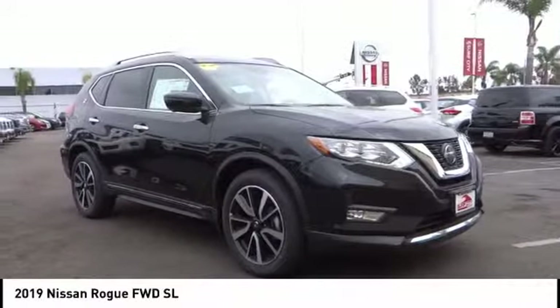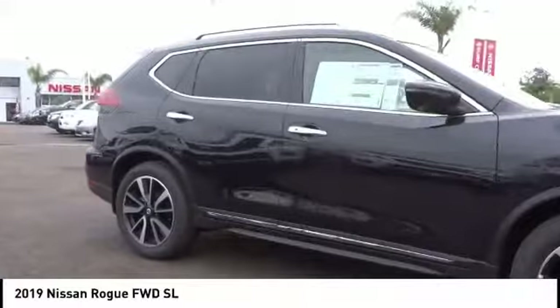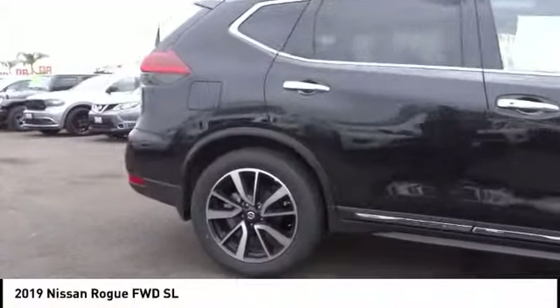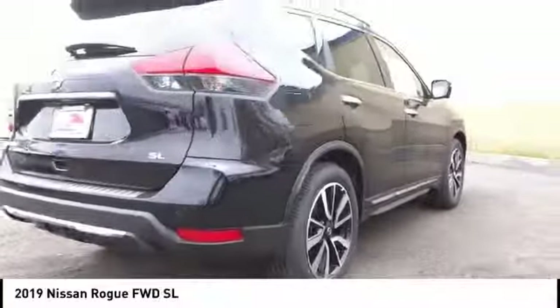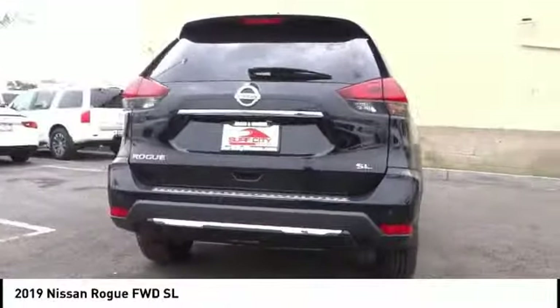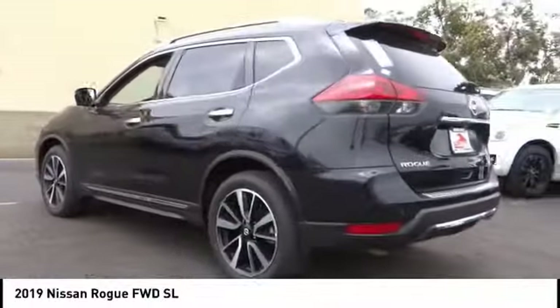We are pleased to show you the 2019 Rogue. The stylish Rogue gets 27 miles per gallon and still boasts nearly 58 cubic feet of cargo space. With a 5-star side impact safety rating and confident handling, the Rogue is more than you expect and everything you deserve.